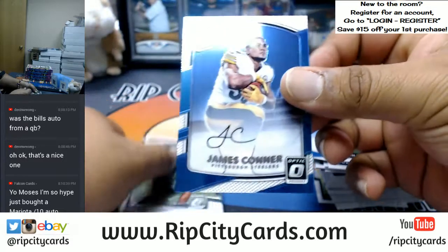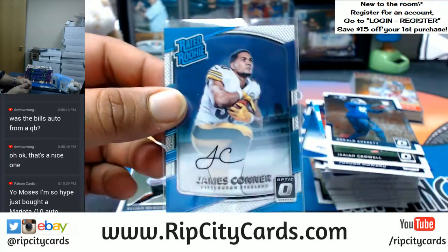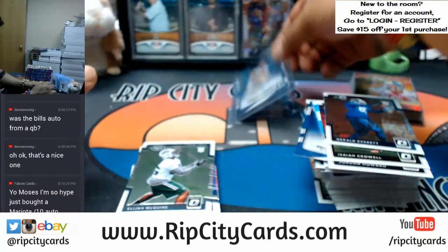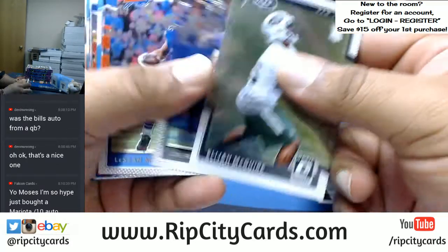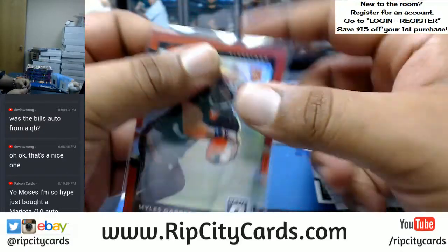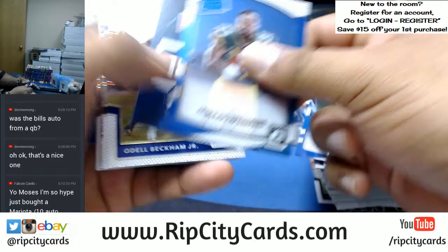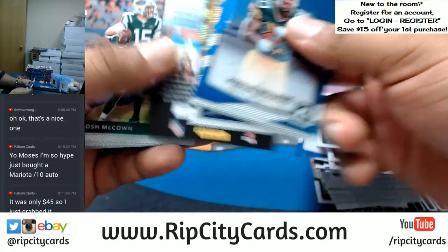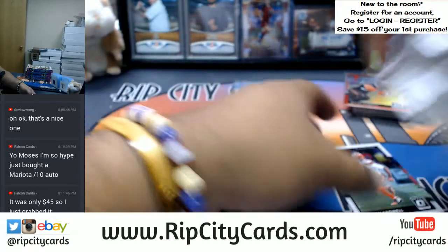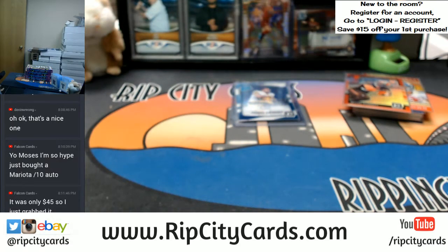Here we go — here's the auto, numbered to 150: James Conner, the rated rookie autograph for the Steelers. Very nice, very nice. Myles Garrett for the Browns, autograph — that was number 299. That's going to be it for this box. No hot box just yet, let's see what happens.